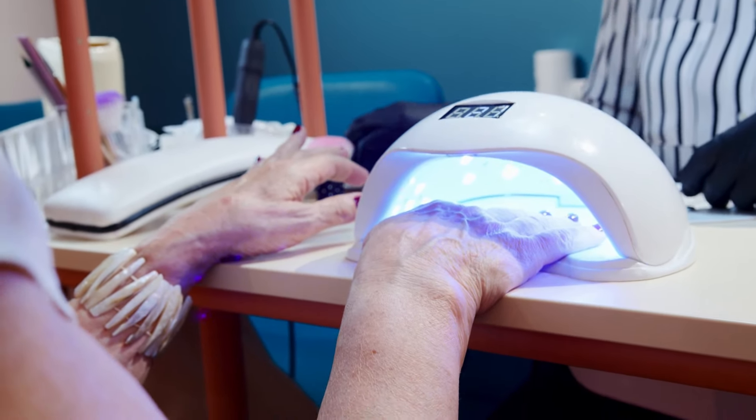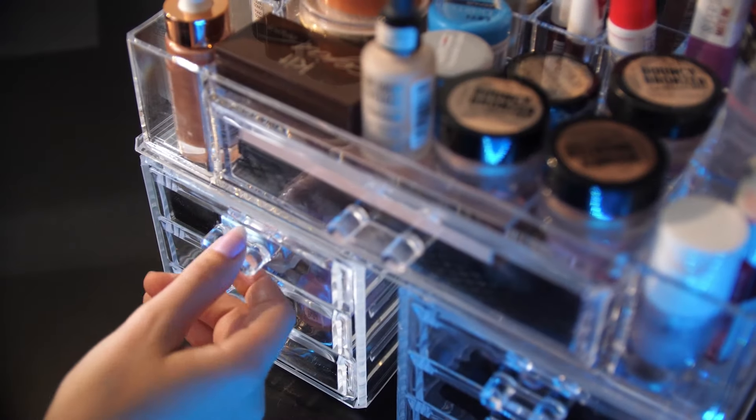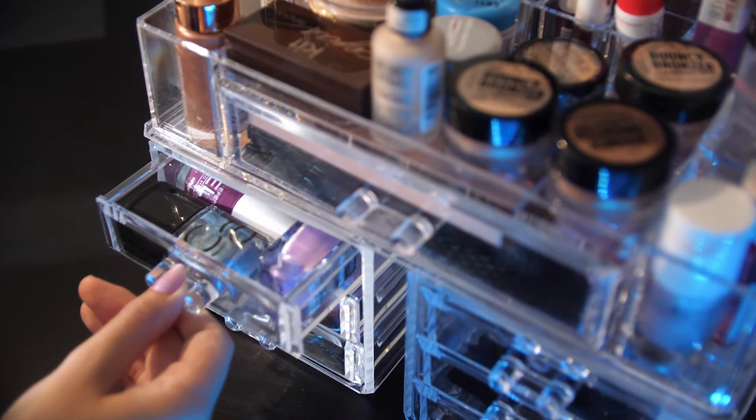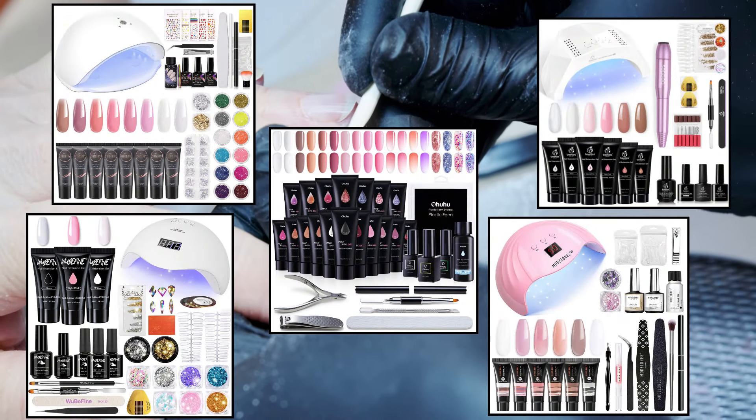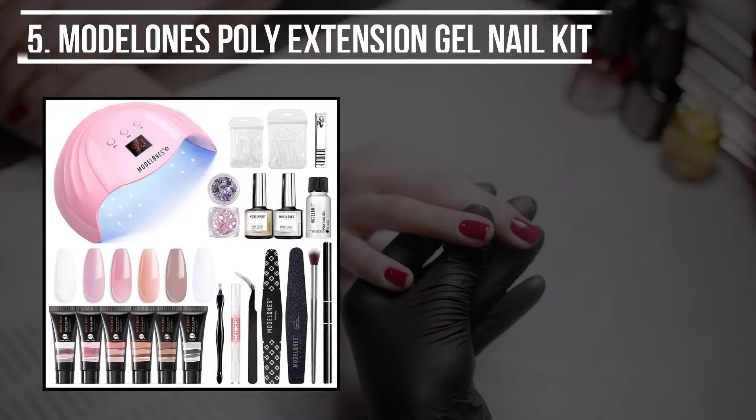Polygel nails also provide longer lives and are odorless, and their nail kit can be an excellent investment if you're looking to improve your makeup collection. Let's find out the top five best polygel nail kits available online, starting from the last product on the list.